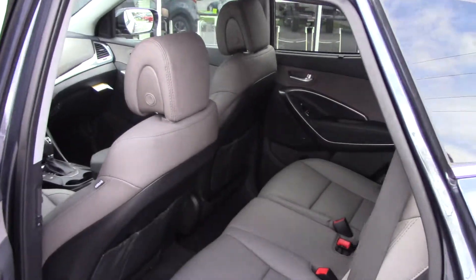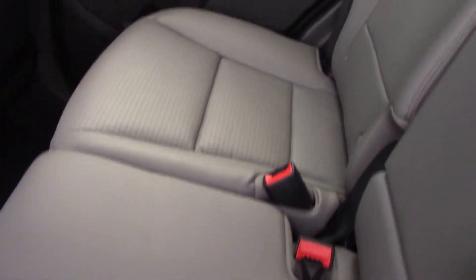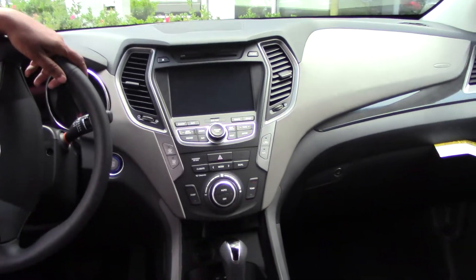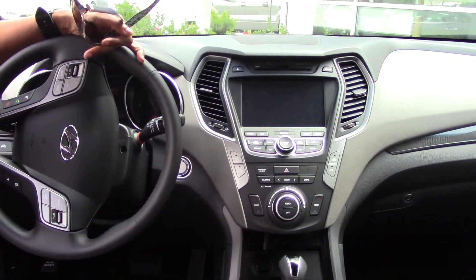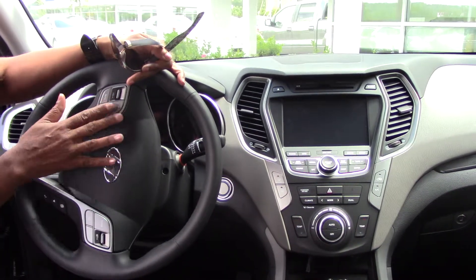As you can see in the back, you have enough seating room for five adult passengers, anchors and tethers for three car seats. This is high quality leather interior designed specifically by Hyundai, unlike any other leather interior in the industry. On your steering wheel, you do have hands-free Bluetooth, selectable steering, cruise control, and volume controls.